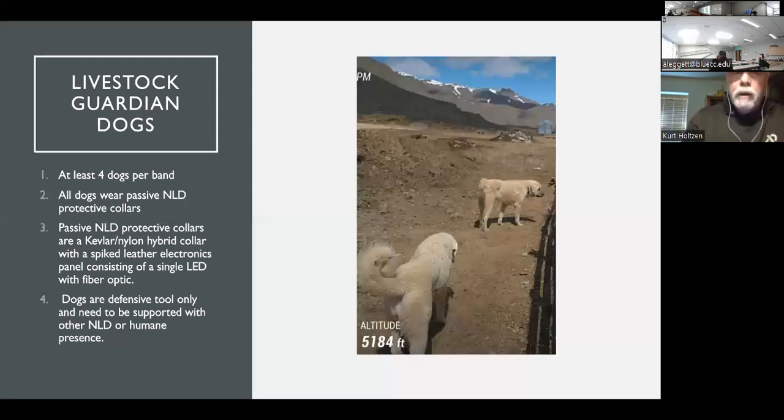The protective collars are three inches wide — Kevlar nylon hybrid, spiked in first generations. We've gotten away from spike collars because they're not very user friendly. If a big 110-pound dog wearing a spike collar comes up and loves on you, your pants aren't going to last. So we're using the light as a deterrent and for the safety of the dog. Dogs are defensive only — it's much better if they stay with the sheep band rather than go out and engage any large carnivore. I've seen them go out and chase black bears and engage wolves, and that very rarely ends well for the dog.